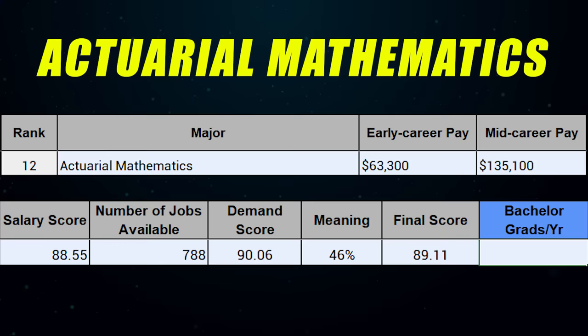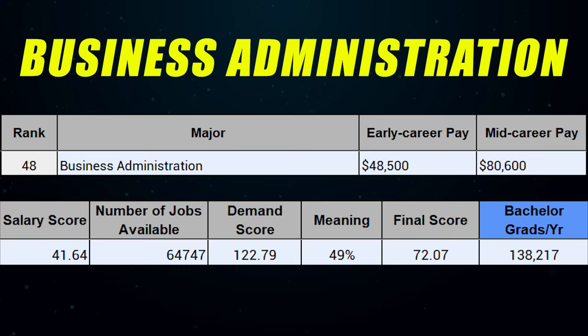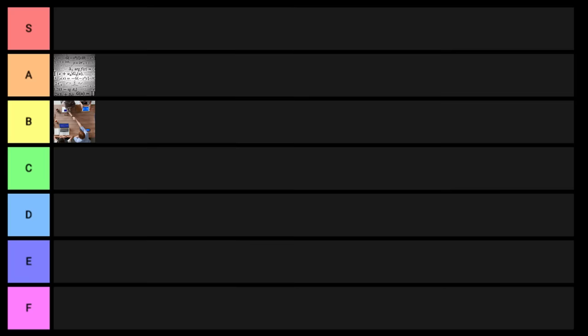First on the list is actuarial mathematics — not sure why this was on top, I think that was a mistake, but this one's going into A tier. Next is business administration, which goes into B tier. Next is nursing — a BSN at the bachelor's level — and this one is going into S tier.